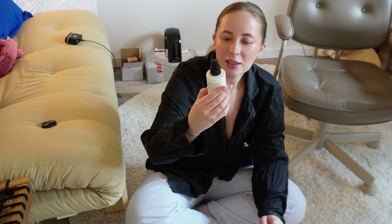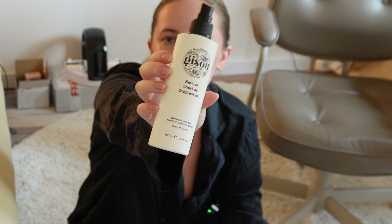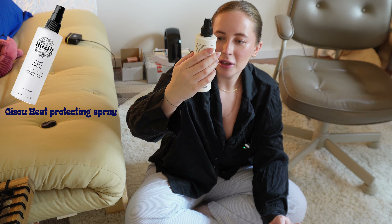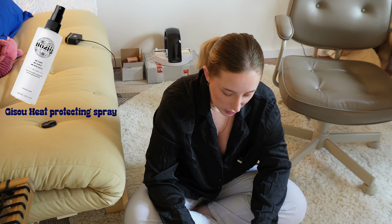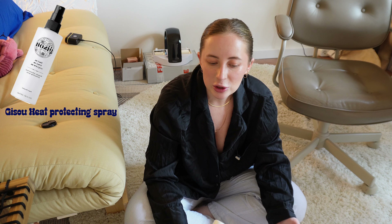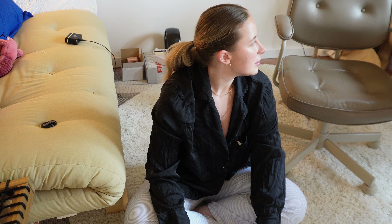Let's start with this one. This is the GISO Heat Me, Treat Me, Complete Me, Propolis Infused heat protecting spray. I think this one lasted for about a year, but I wasn't really consistent with using it. I did enjoy the scent of it, but I'm not sure if it works. I'm not sure how to actually tell if a heat protectant works or not, but I guess my hair didn't become worse, so that's something.